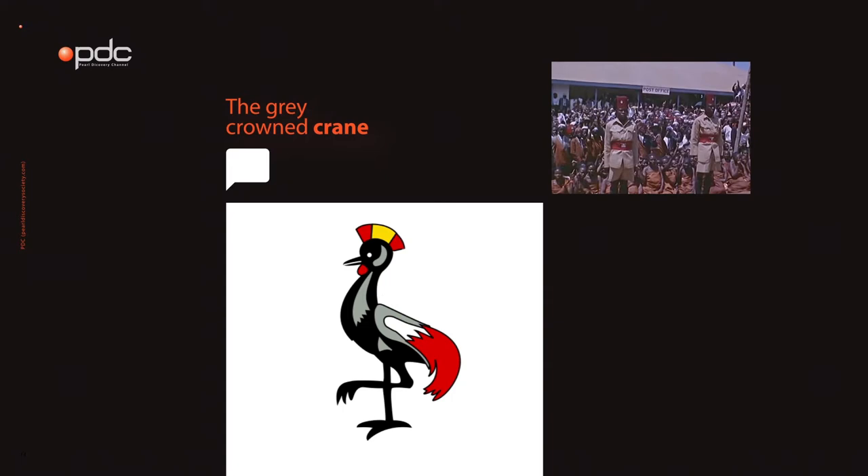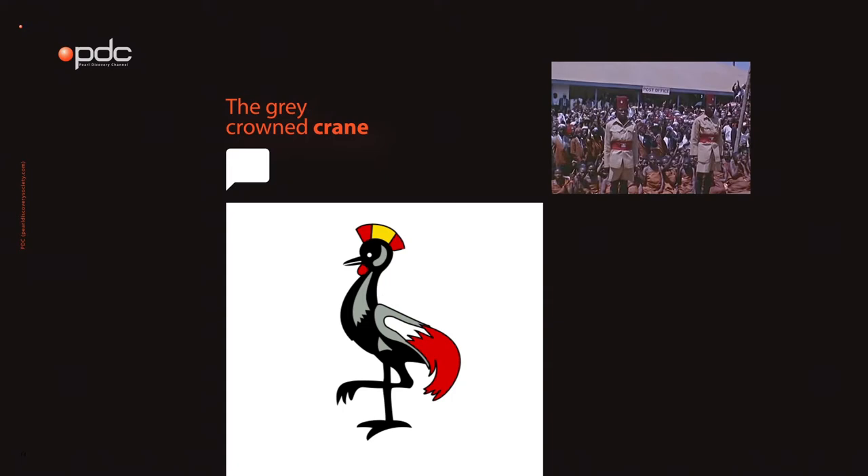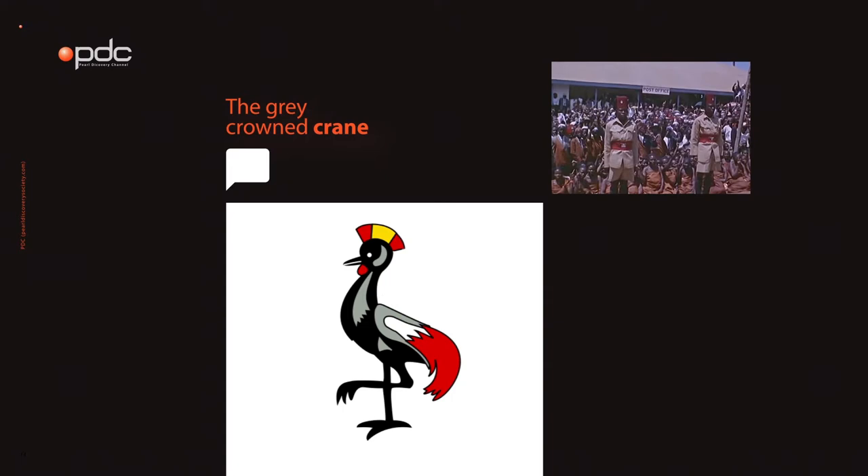The Grey Crowned Crane is a symbol of gentleness and was also the military badge of Ugandan soldiers during British rule. Did you know that the raised leg of the crane symbolizes the forward movement of Uganda?